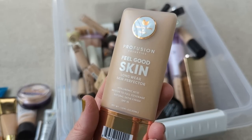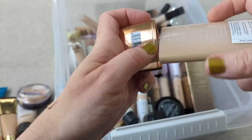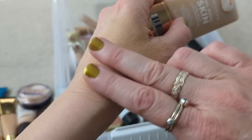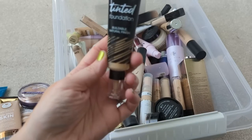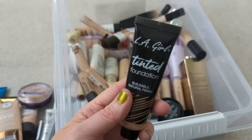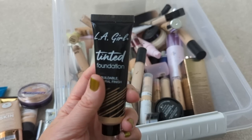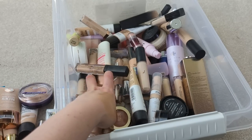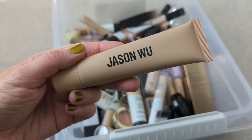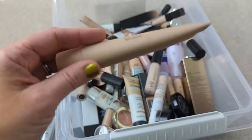Next we have the Profusion Feel Good Skin. I don't really remember this one that much, but I'm thinking it's kind of like a thicker, mousse-type texture. It had a lot of coverage and I just felt like it looked heavy and makeup-y on my skin, so I think I'm going to declutter this as well. Next we have the LA Girl Tinted Foundation — I remember liking this. It was a very buildable, natural-looking foundation, similar to a tinted moisturizer with just a little bit more coverage. I did like it, but it's very old so I'm putting it in the declutter pile. Next we have the Jason Wu It's So Soft Foundation — another one with that mousse texture, almost like a tinted primer. It looked a little dry on my skin, and I actually prefer his new tinted moisturizer for my dry skin, so I think I'm going to declutter this one.